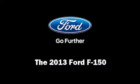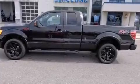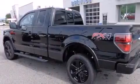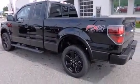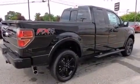Step into the 2013 Ford F-150. Smooth gear shifts are achieved thanks to the 5-liter 8-cylinder engine, providing a spirited yet composed ride and drive. Four-wheel drive allows you to go places you've only imagined.